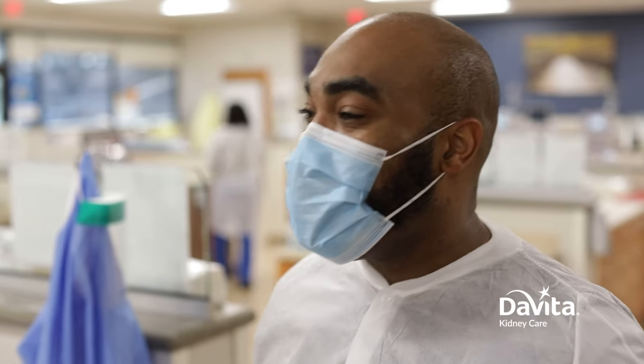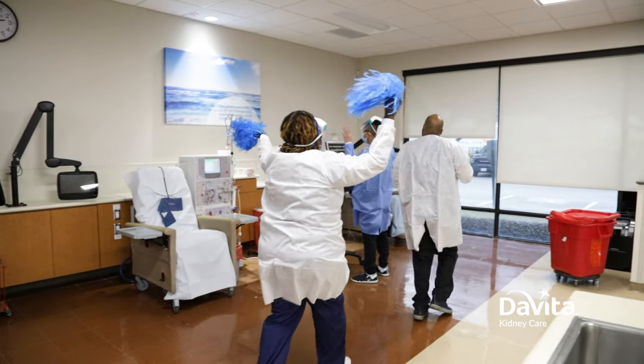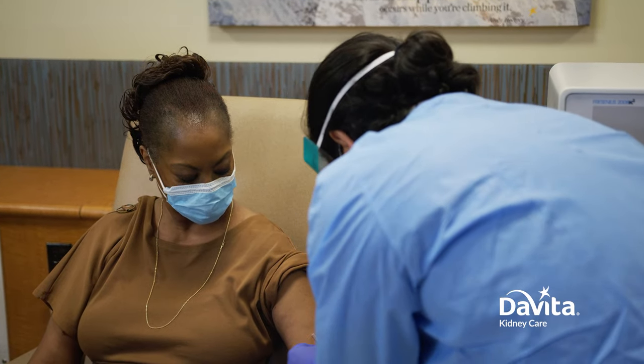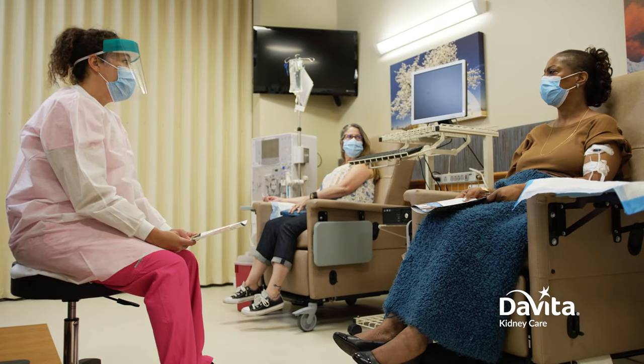We'll do things like dress up for Halloween or celebrate birthdays and come out with clappers and pom-poms. We want to make sure every patient feels welcome and has a safe and fun environment to treat in. One of the ways we provide exceptional care to our patients here at DaVita is by educating them.